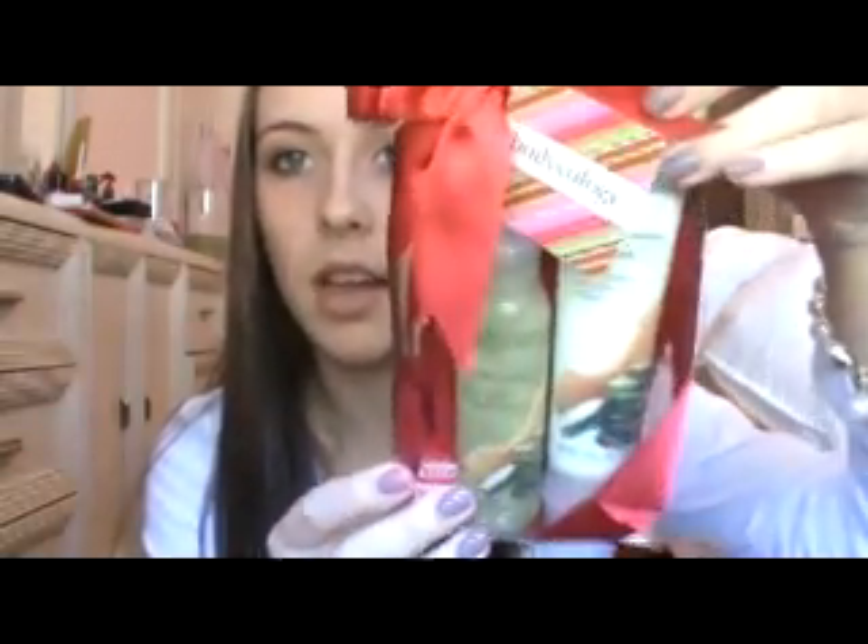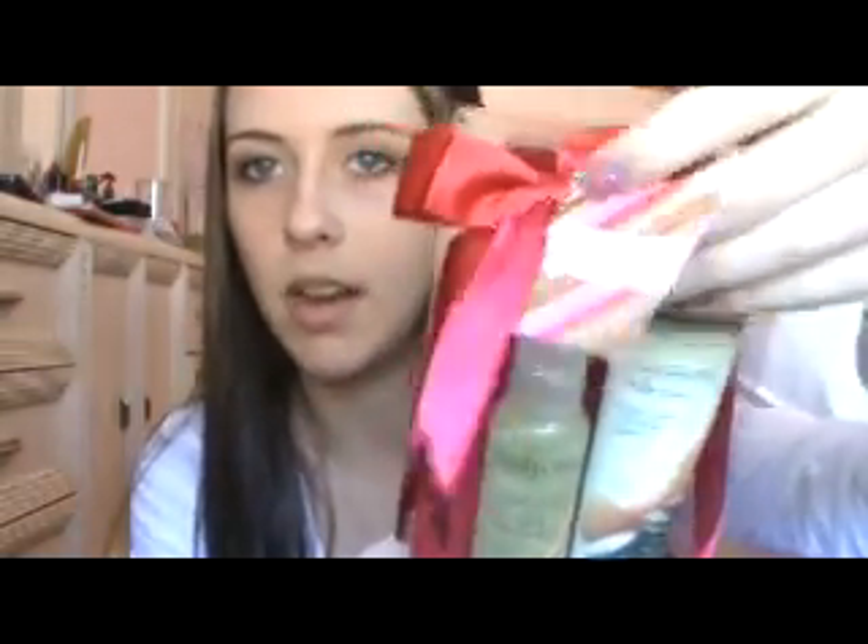I got this bracelet. Then hand sanitizer, some chapstick, and gum — can never use enough gum. And then there's this really cute kit from Walmart — I thought it was from Bath and Body, but it was $5. It's cucumber melon and it comes with shower gel, foaming bath, and body cream, and it comes with fuzzy socks in the back. So that's cute.